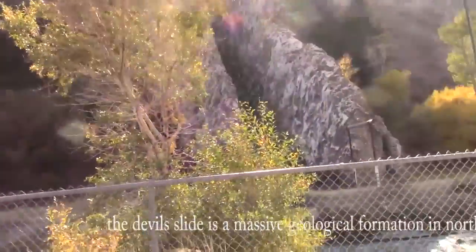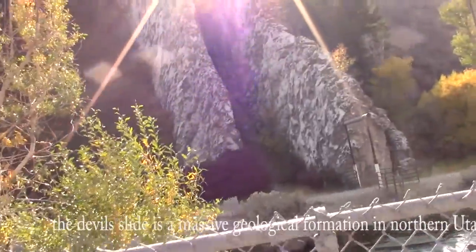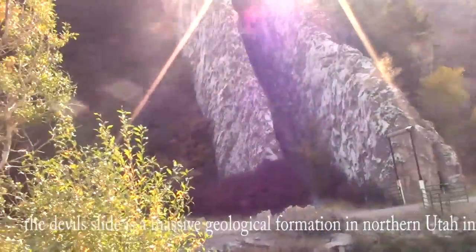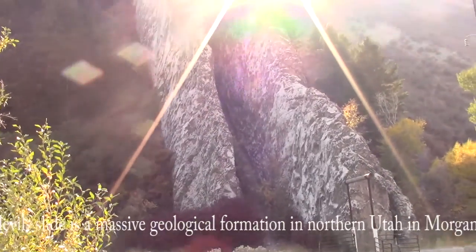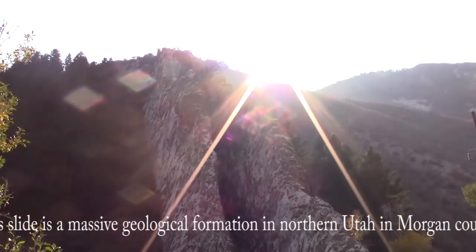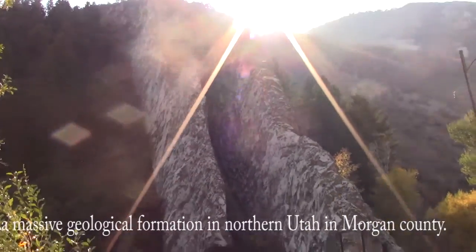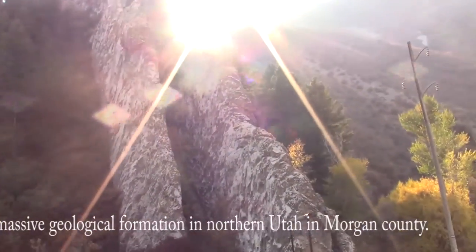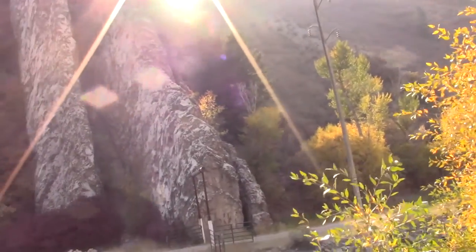Oh, that's kind of cool. The sun's kind of at us, but that's pretty neat. You can see Devil's Slide. We're going to go over here a little bit.